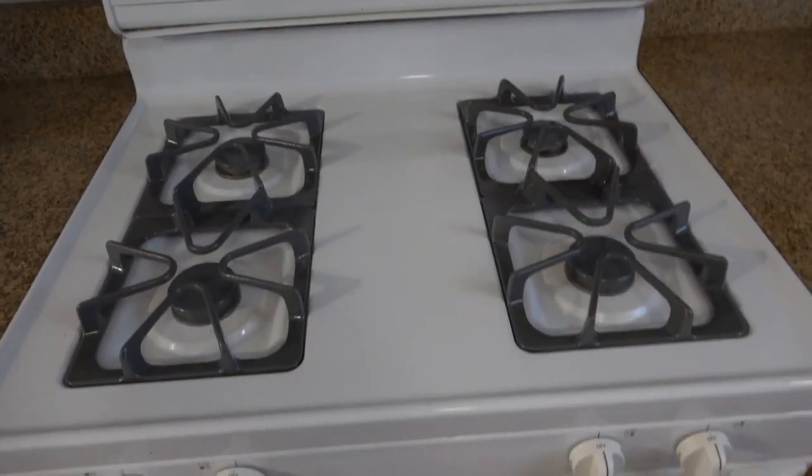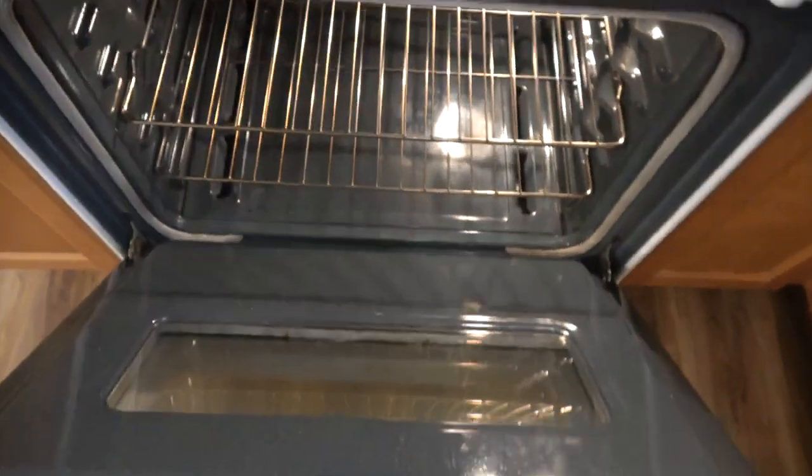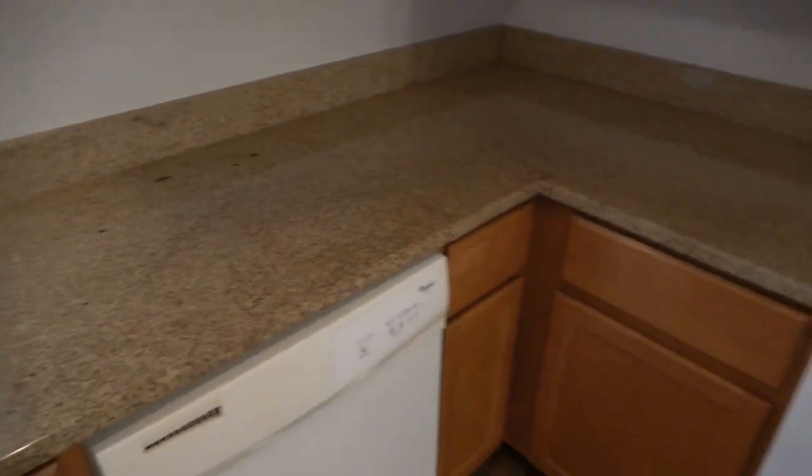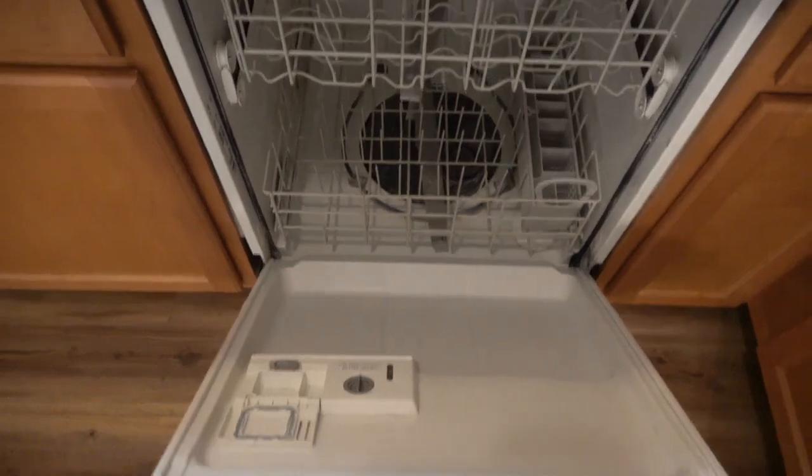The stove is super clean, full-size, four burners — hardly used, really, with not much scarring or charring on the top and the inside is squeaky clean. Same thing with the microwave: not brand new, but certainly looks new, nice and clean inside and ready to use. We've got huge counter space and this is a granite countertop. You've got a couple of outlets here and there, and one behind the stove. You do have a dishwasher, which is full-size, super clean, ready to go. It's just a way better than average kitchen.